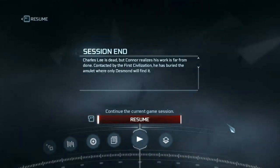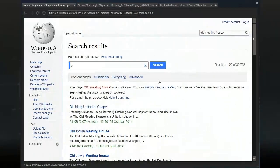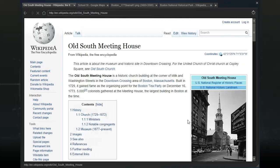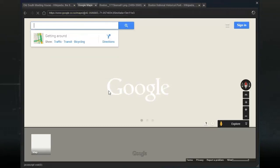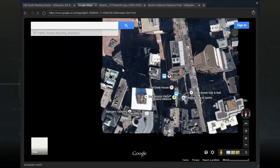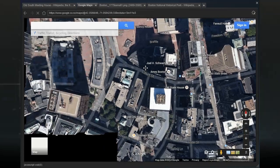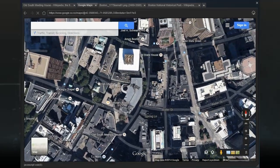Let's try and find the Old South Meeting House. It's a historic church building at the corner of Milk and Washington Streets in the downtown crossing area of Boston. Looking at the map, it's actually really close to the Old State House.